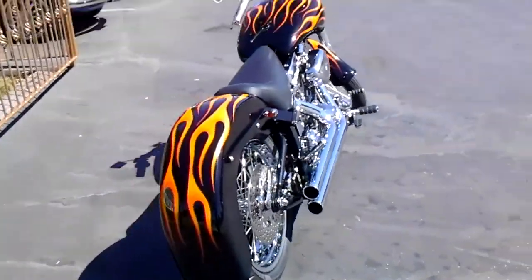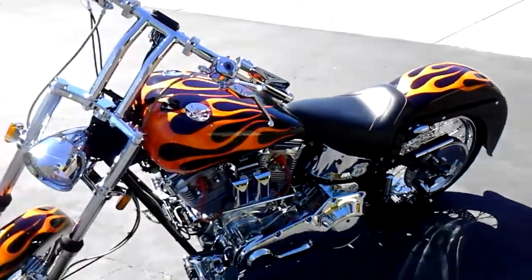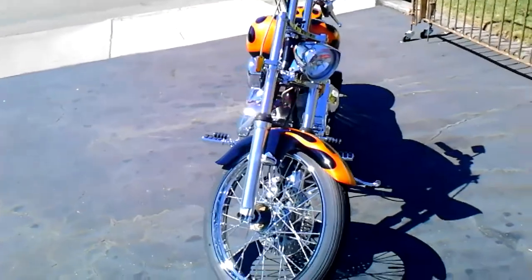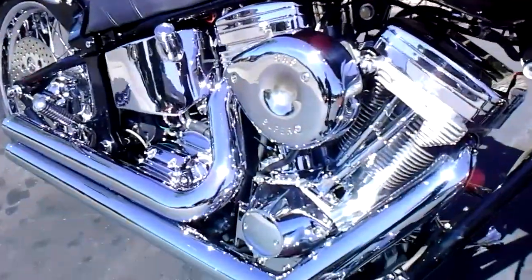Got some pretty good features on it. Got a RevTech motor, heads, 100 cubic inch, 5-speed. Got a really cool flame paint job on there, disc brakes. Got a hydraulic clutch, and we'll get you a close-up of the engine.